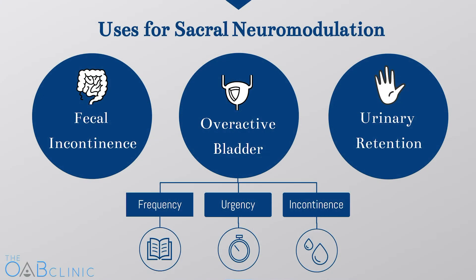In sacral neuromodulation therapy, we stimulate the nerves that control bladder function in order to treat several types of problems. These include symptoms of overactive bladder, including urinary frequency, urgency, and urgency incontinence. Sacral neuromodulation can also be used to treat fecal incontinence, as well as urinary retention. It works by stimulating the nerves to the pelvis that control all of these functions.